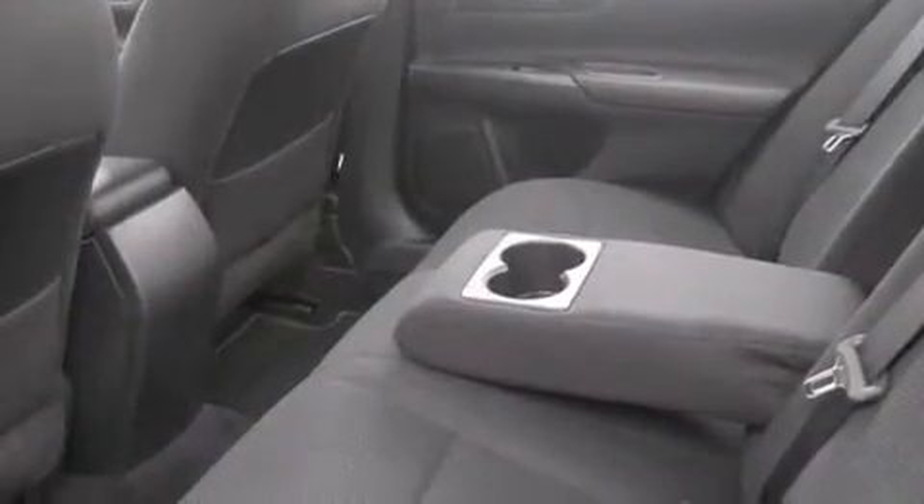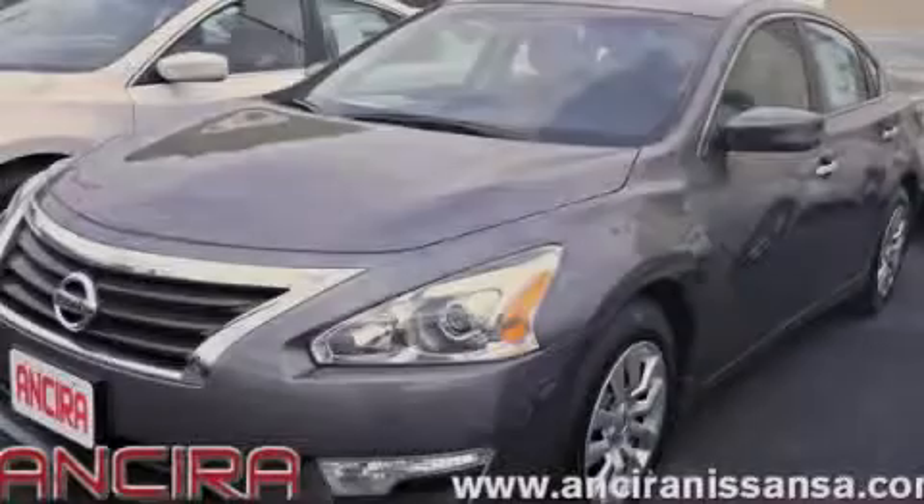Additional features include traction control, an anti-lock braking system, and a power driver's seat. Stop by today and test drive this vehicle for yourself.